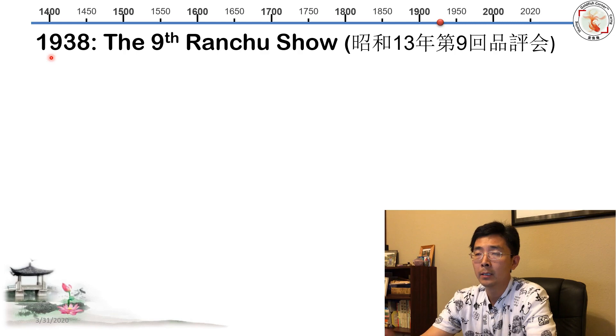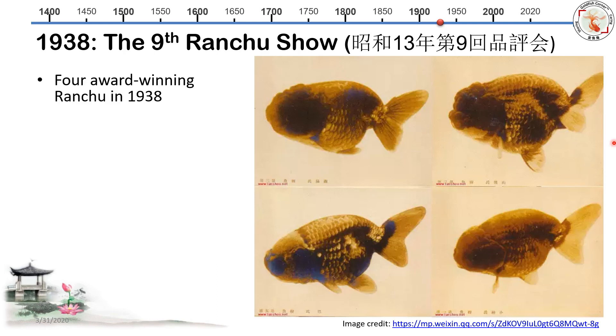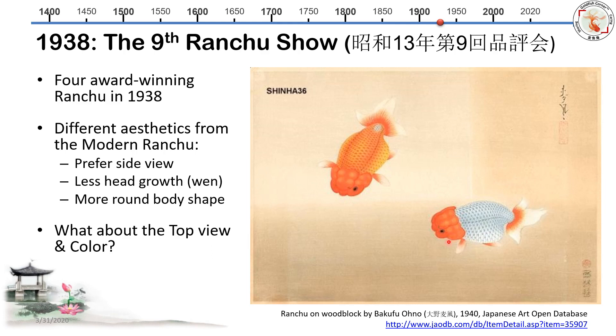Back to 1938 — this is a nice Ranchu show. I'm showing four award-winning Ranchu from 1938, with two modern Ranchu on the bottom for comparison. They are quite different. The old ones are photographed from the side — back then they mainly preferred side view, whereas modern times we watch from the top. The head growth is developing but not as massive as modern Ranchu. They also tend to have a more round shape than modern Ranchu, with a heavier, rounder body rather than the rectangular shape preferred today.